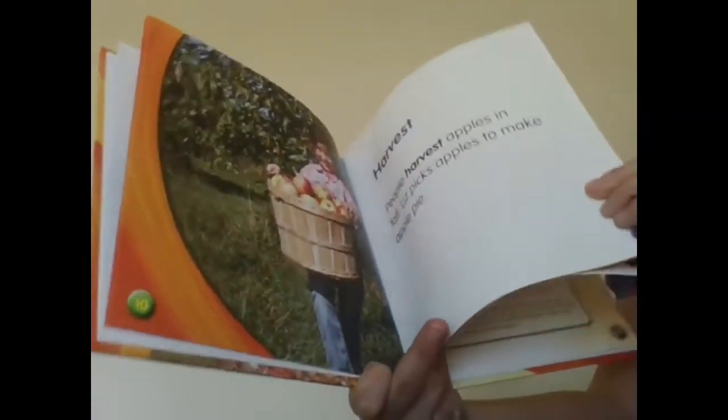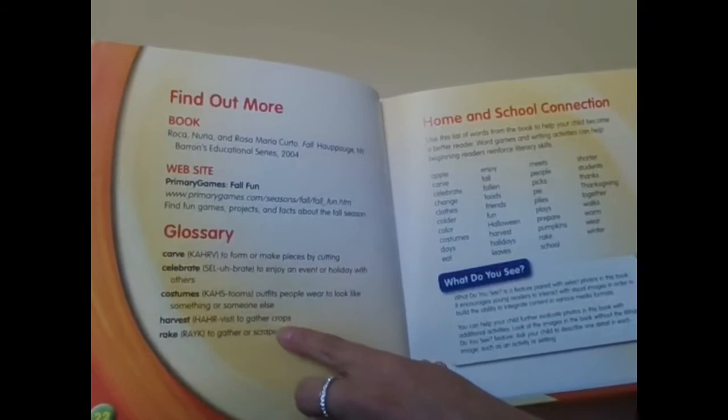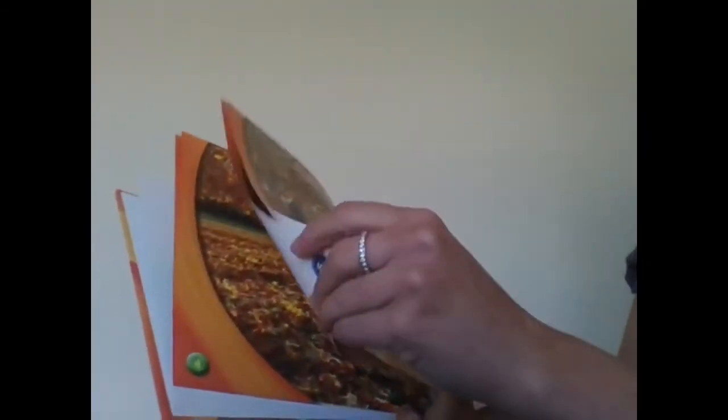Harvest — if you don't know what it means, let's find out. Let's go to the back of the book. Glossary. And here's the word harvest: to gather crops. Now we know harvest is to gather crops, and I'm glad that that was a bold word so that we could look it up.